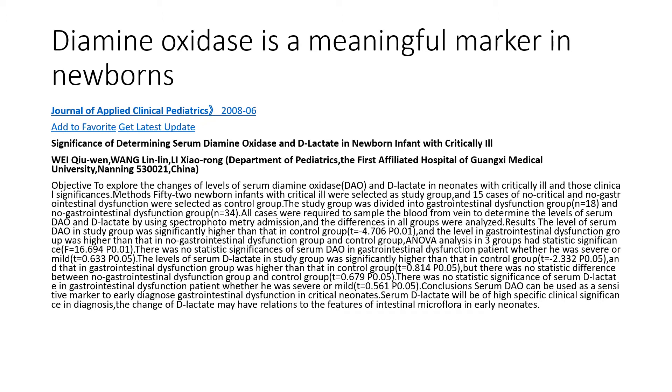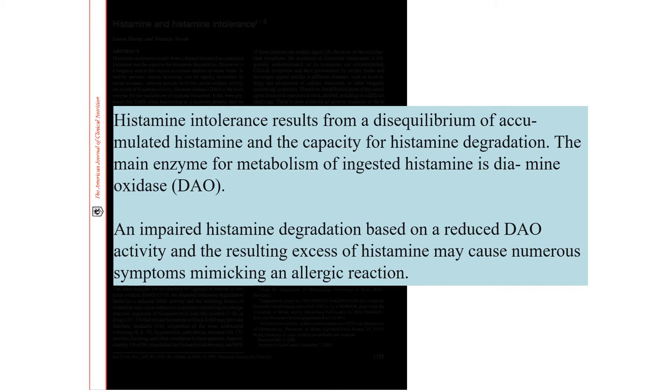Anytime histamine is in overdrive, this is something we should consider looking at. Remember that higher levels of histamine don't just mean rashes and runny nose — there are histamine receptors in the brain and in the heart. An abundance of histamine can set us up for problems in those areas as well, including conditions like depression or arrhythmias. So increasing levels of diamine oxidase can be important for many reasons.